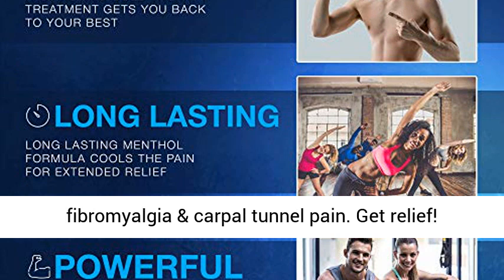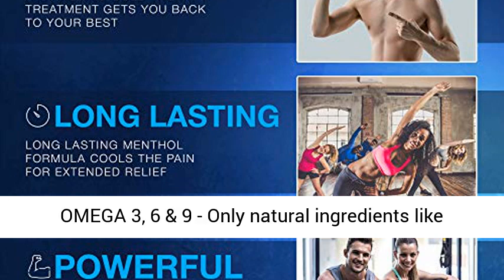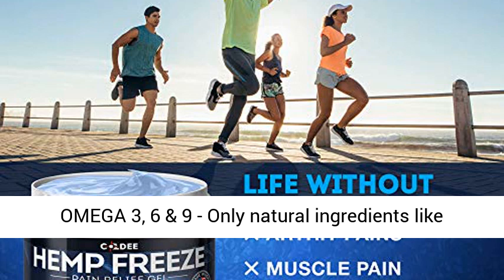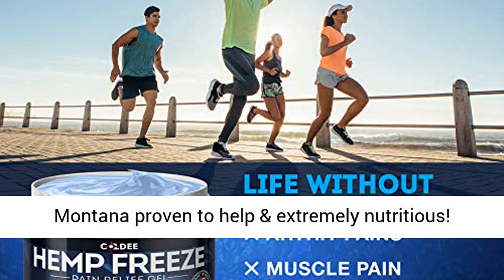Get relief — time to live pain-free. Pure Hemp Oil full of Omega 3, 6, and 9. Only natural ingredients like Hemp Oil, Menthol, Camphor, Aloe Vera, and Arnica Montana — proven to help and extremely nutritious.